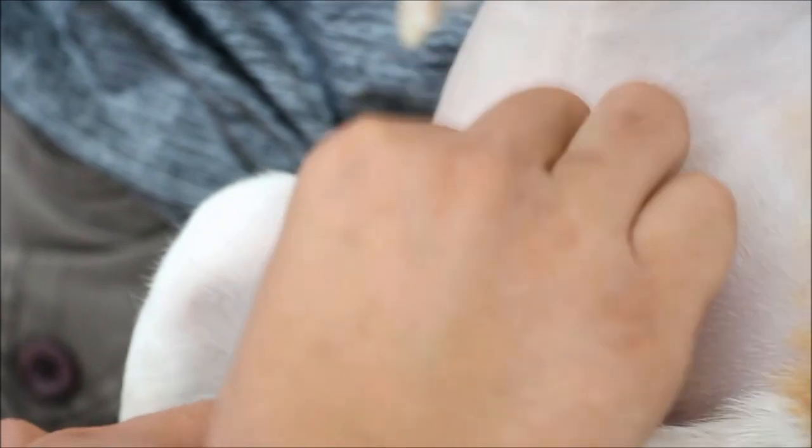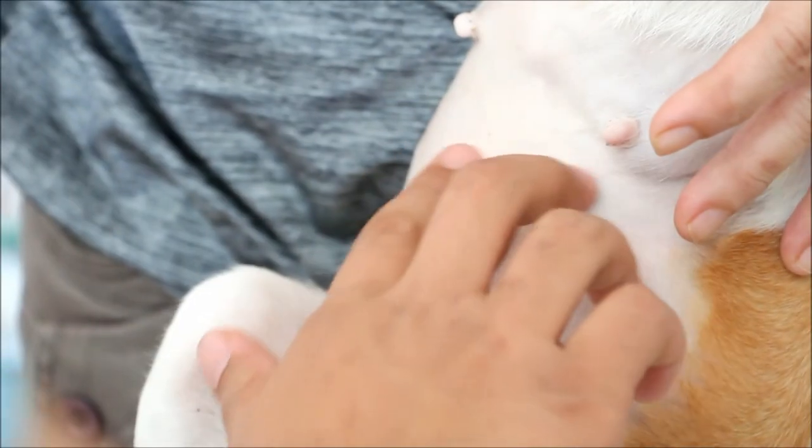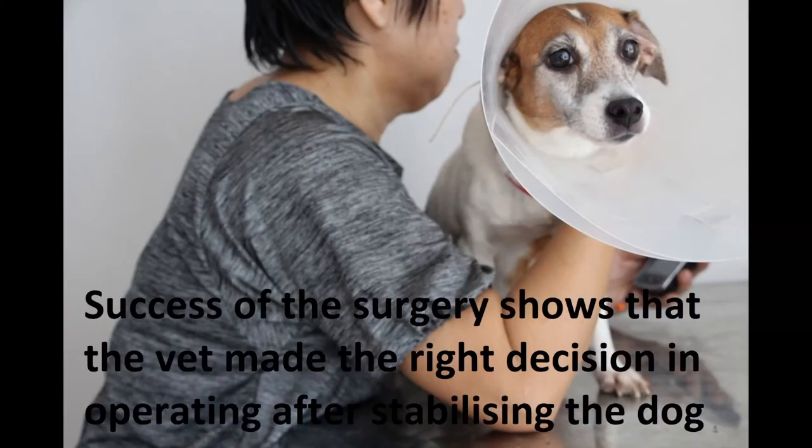The success in curing the dog of closed pyometra shows that the vet made the right decision in stabilising the dog before surgery.